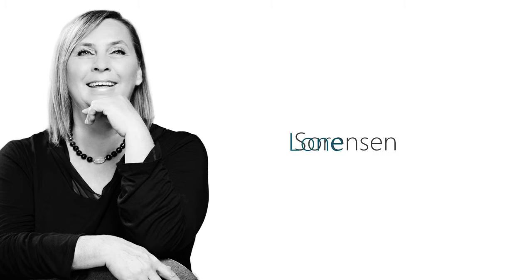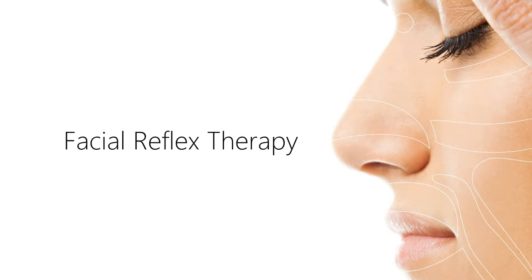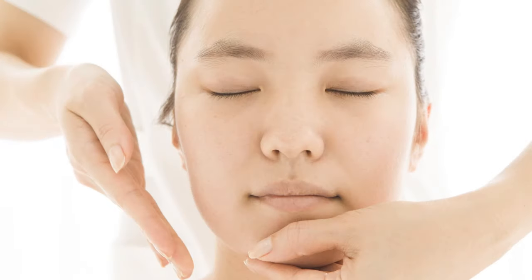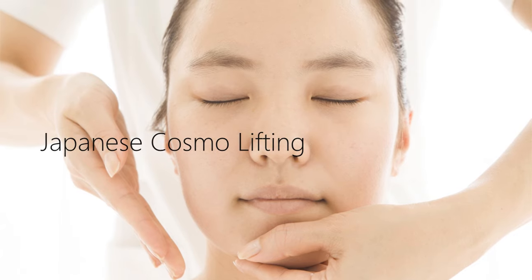Welcome to the International Institute of Reflex Therapy, Lone Sorensen. Our department for beauty treatments is based on natural therapy using facial reflex therapy and Japanese cosmo lifting, created by the International Institute Lone Sorensen.